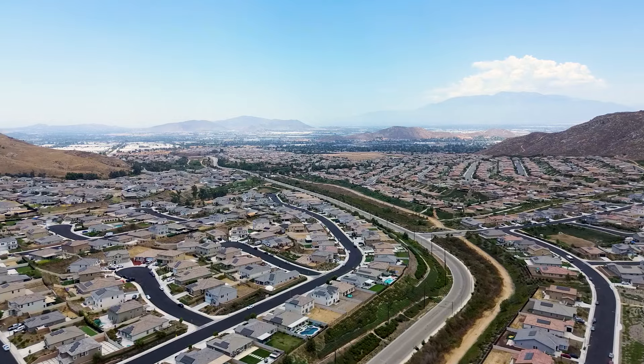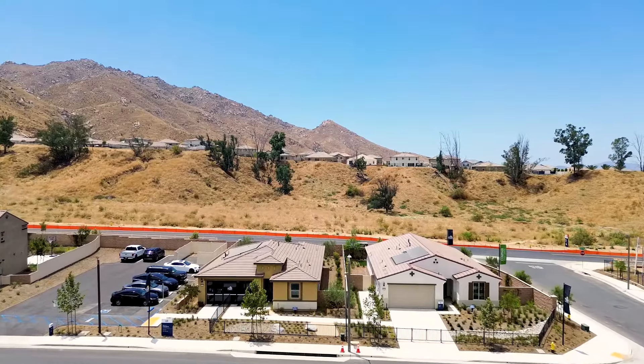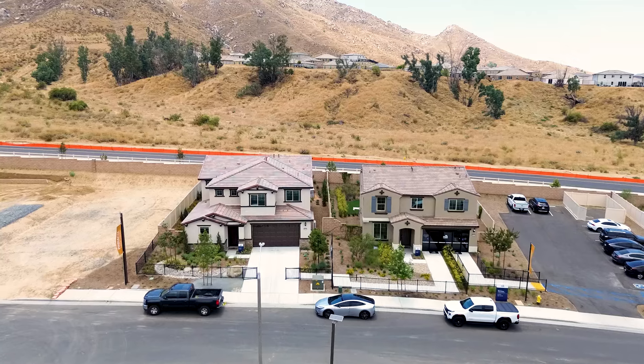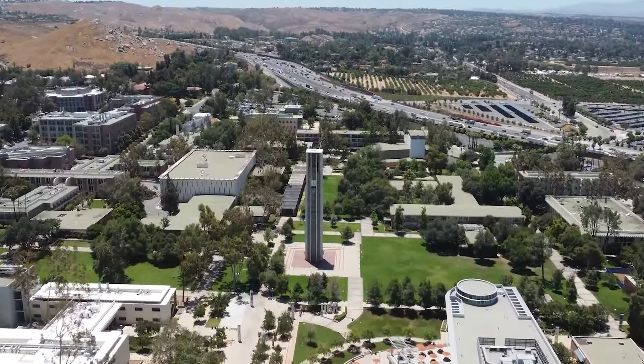We're at this beautiful community by Pulte Homes called Summit Canyon here in Riverside, California. Extremely beautiful homes — we have two sides to this community. One side is all single-story homes starting in the low $600s, and then you have a two-story side with bigger homes starting in the low $700s, so they have something for everyone in this community.